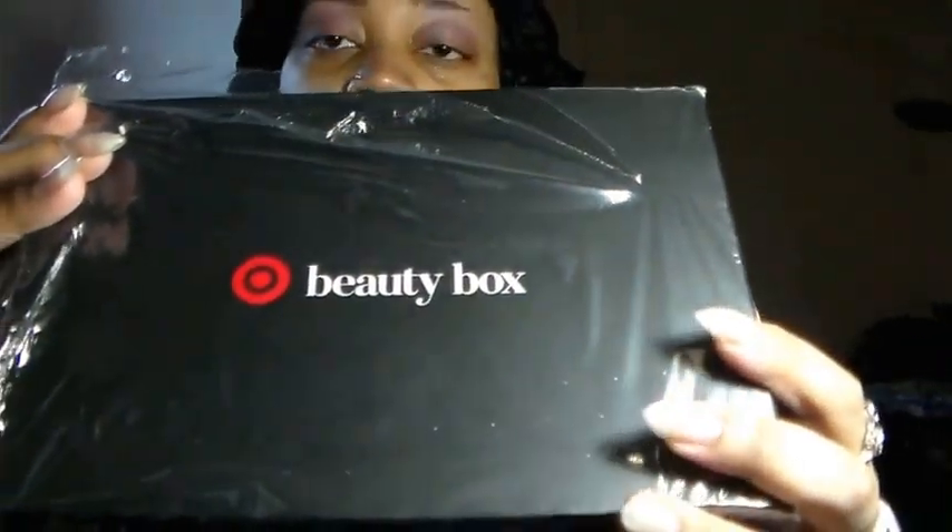I'm getting ready to open it now. This is the October box — I was able to catch it, so this is my very first one. Shout out to Fearless Film; she has a Facebook page and I'll leave the link in the description box where she shares different beauty things, sales, and stuff like that. She posted in the group that these were up for grabs, so I hurried over to Target.com and got a box. I am also a Walmart beauty box subscriber, so I'll give you my comparison between the two.